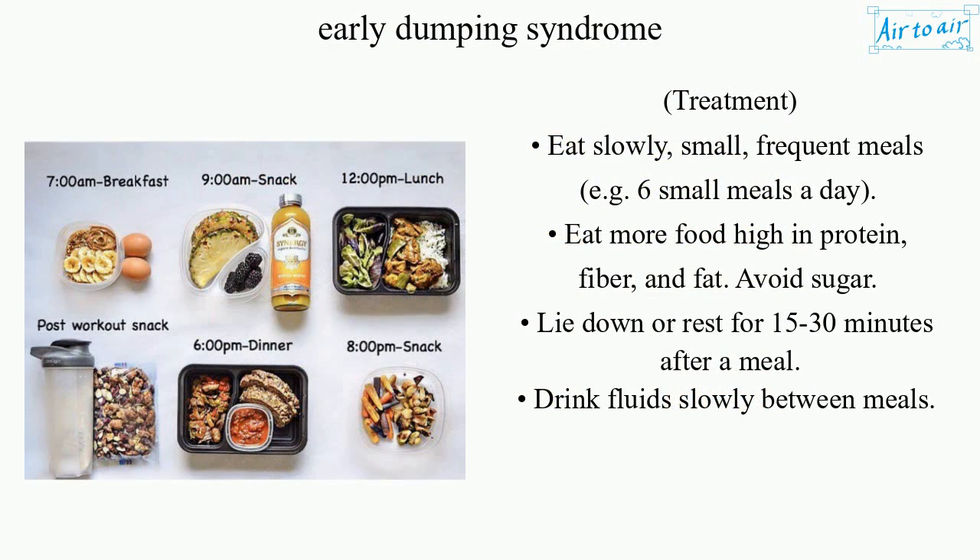Treatment includes eating slowly in small, frequent meals, e.g. 6 small meals a day. Eat more foods high in protein, fiber, and fat. Avoid sugar. Lie down or rest for 15-30 minutes after a meal. Drink fluids slowly between meals.